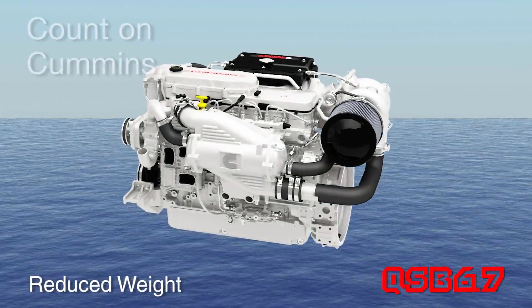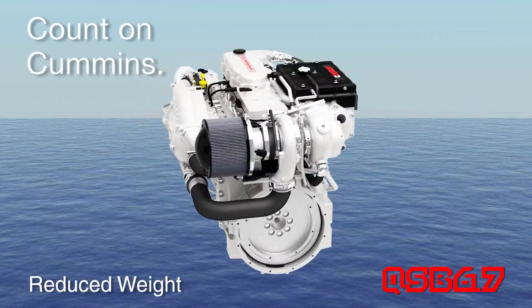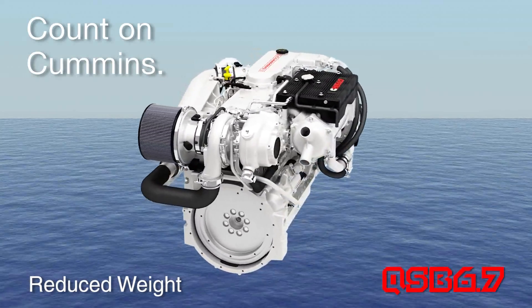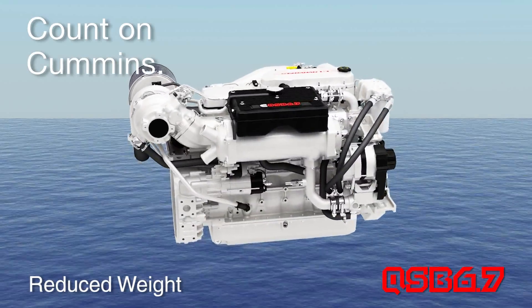Utilizing advanced composites delivers a QSB 6.7 that's 3% lighter than its predecessor, giving your new boat the power to weight ratio advantage it deserves.